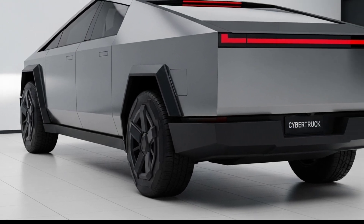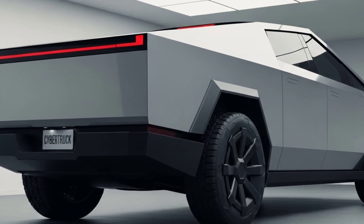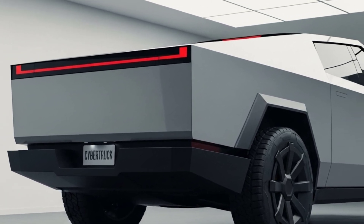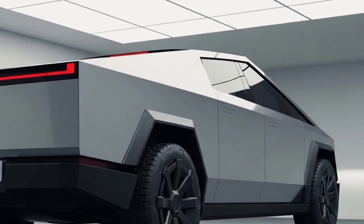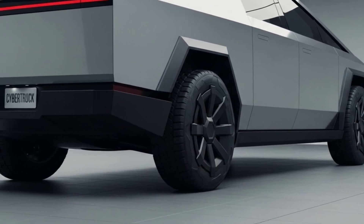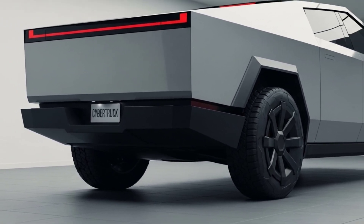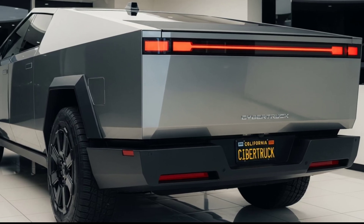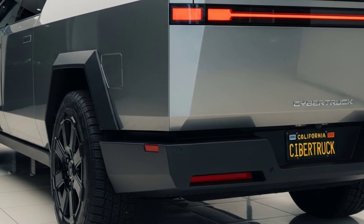Tesla is also hinting at a range of modular accessories — camping kits, off-road packs, solar panel roofs, and even military-style attachments. For those who like going completely off the grid, optional solar panels on the Vault cover can trickle-charge the battery throughout the day. Combined with the truck's massive range, this opens up new possibilities for adventurers, overlanders, and explorers who want to travel far and wide without stopping for gas or plugs.